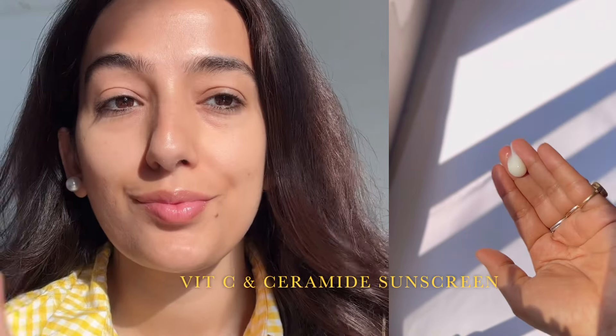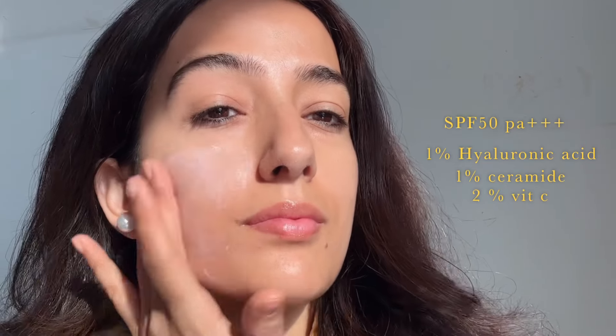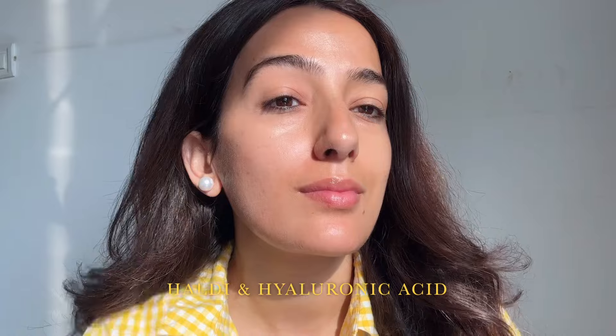First, I'm using the Ceramide and Vitamin C sunscreen, which has 2% Vitamin C, 1% Hyaluronic Acid, and 1% Ceramide. It quickly absorbs into the skin without leaving any white cast and it's very lightweight. I don't feel any stickiness or heaviness on the skin. The texture of this sunscreen is just perfect for my combination skin.